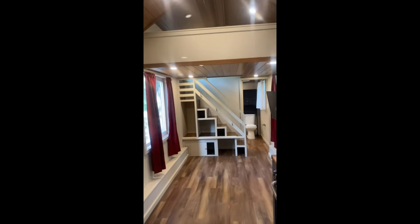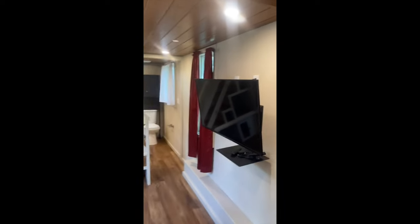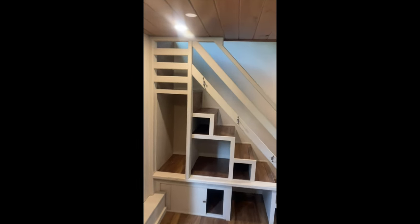Coming back, walking back through the kitchen area. This is like the living area — television, window on both sides, pretty large window here. There's a stairway going up to the loft.